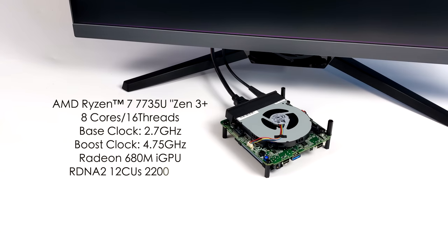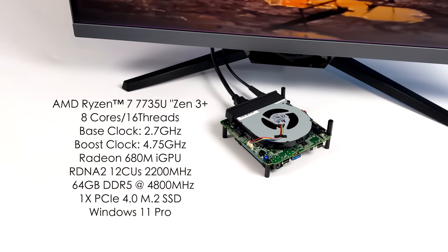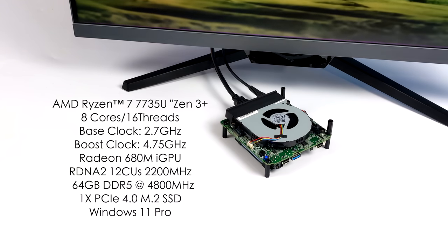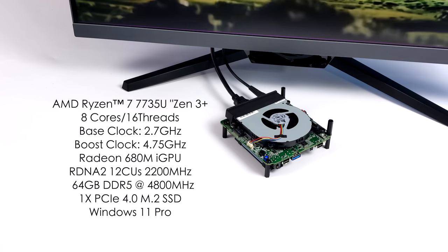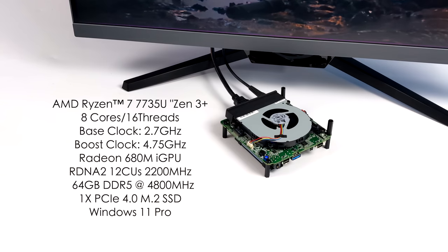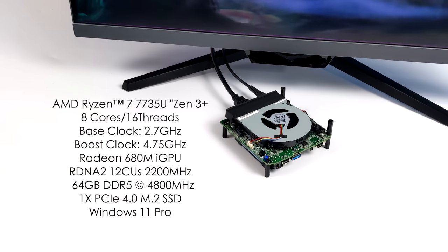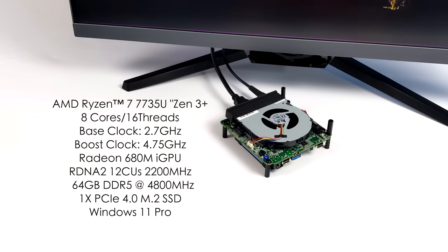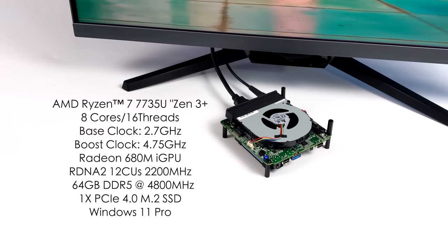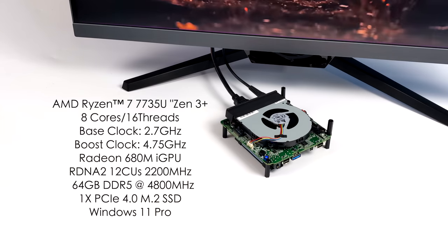Basically what we have here is the AMD Ryzen 7 7735U. It's based on Zen 3 Plus — 8 cores, 16 threads, a base clock of 2.7GHz with a boost up to 4.75GHz, a little higher than the 6800U. For integrated graphics we've got the Radeon 680M based on RDNA 2 with 12 CUs at 2200 megahertz. I've got 16 gigabytes of DDR5 running at 4800 megahertz, but this will support up to 64 gigabytes. It supports one PCIe 4.0 M.2 SSD slot, and I've got a 3.0 Kingston 500 gigabyte drive — a cheaper drive, but it works out really well.